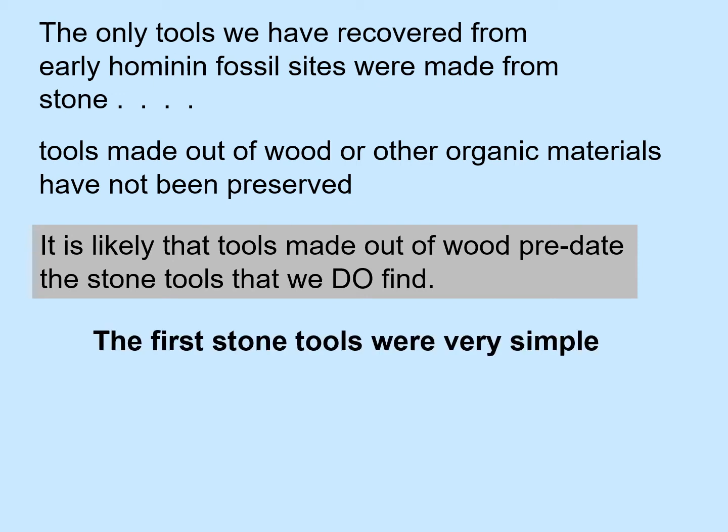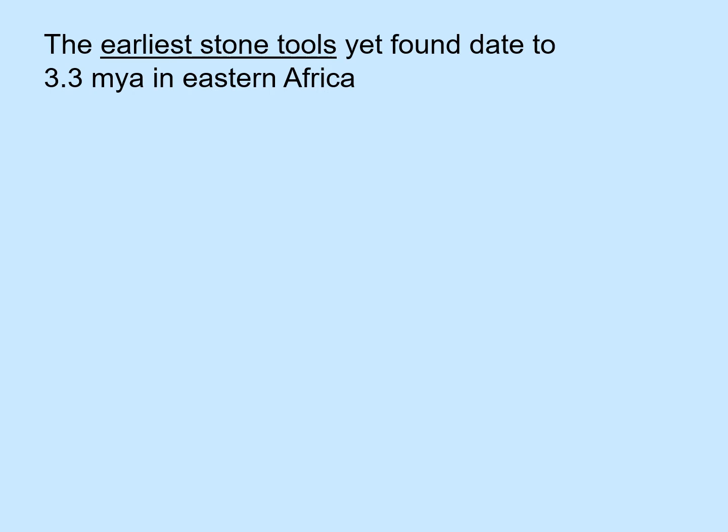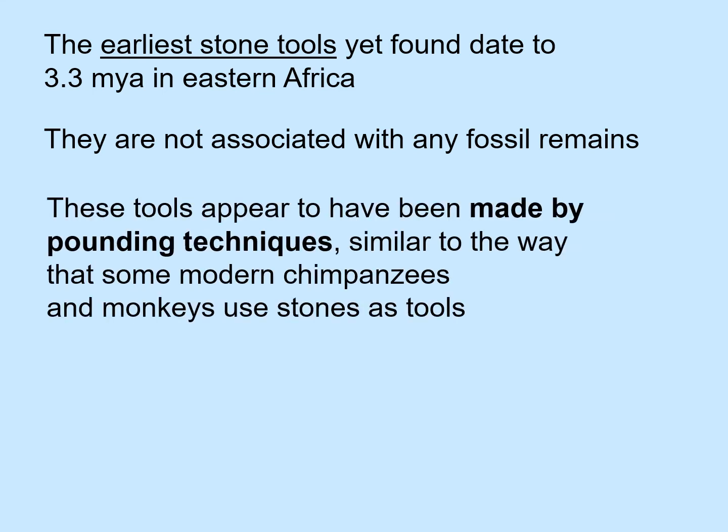The first stone tools were very simple. The goal of the hominin makers was to make sharp edges. The earliest stone tools yet found date to 3.3 million years ago in Eastern Africa, and they are not associated with any fossil remains. These tools appear to have been made by pounding techniques, which is similar to the way in which some modern chimpanzees and some monkeys use stones as tools.